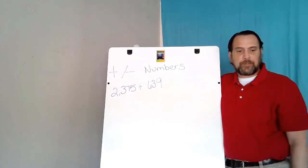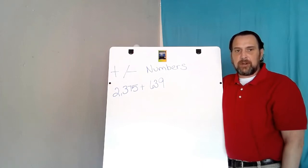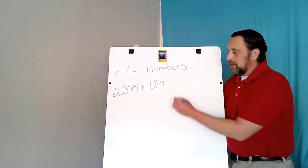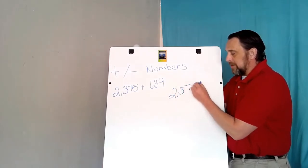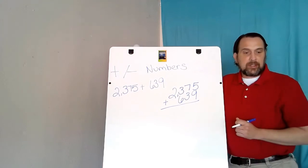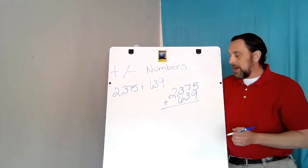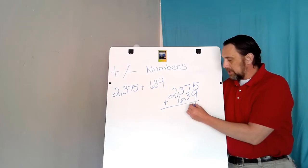These are two whole numbers. As you can see, both numbers have a different number of digits. I need to decide which number is the largest. The largest number is 2375 and the smaller number is 639. When I lined up these two numbers for addition, I lined them up by place value. Now I can go ahead and start adding: 5 plus 9 is 14, I carry the 1.